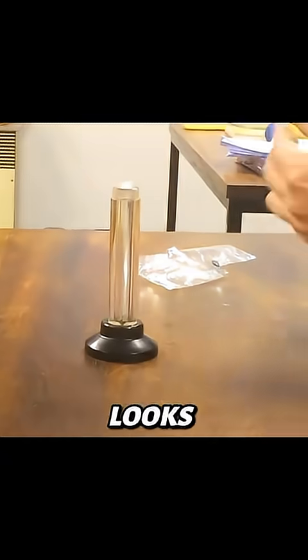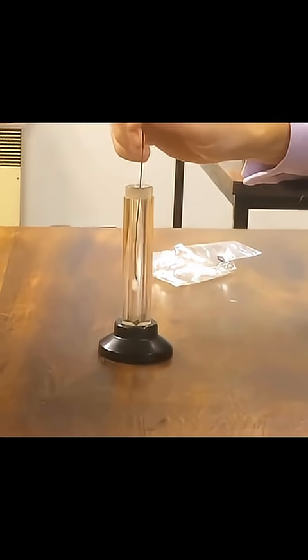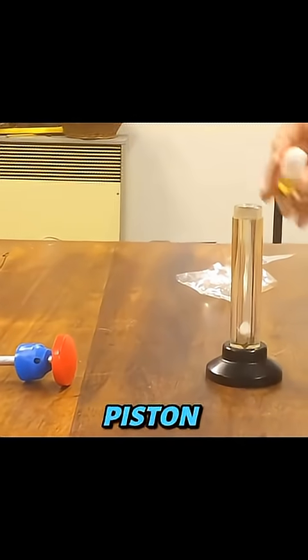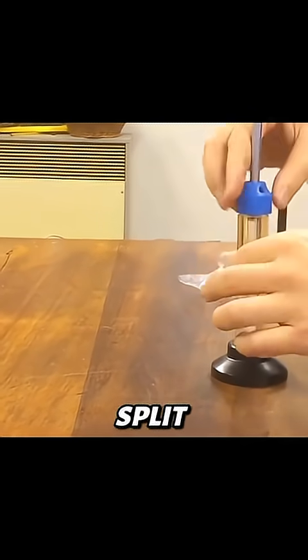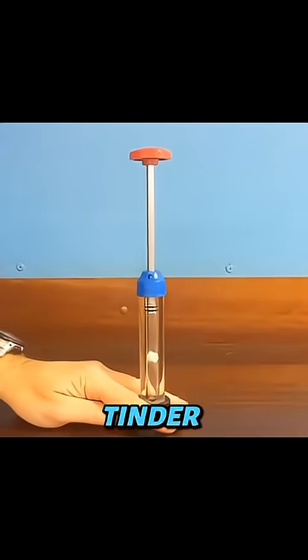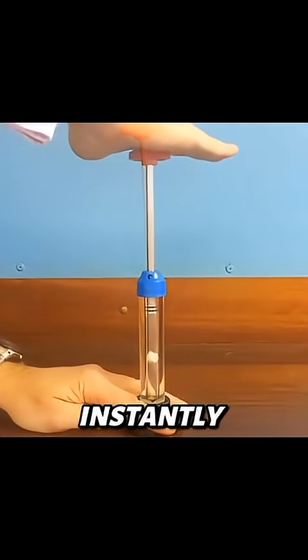At first glance, it looks like a simple tube with a rod, but inside, pure physics genius. When you slam the piston into the tube, the air inside compresses so fast that it heats up to over 400 degrees Celsius in a split second. That sudden heat ignites a tiny piece of tinder at the tip, creating a glowing ember almost instantly.